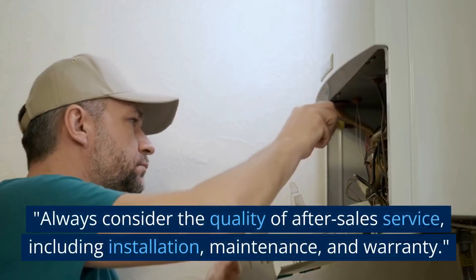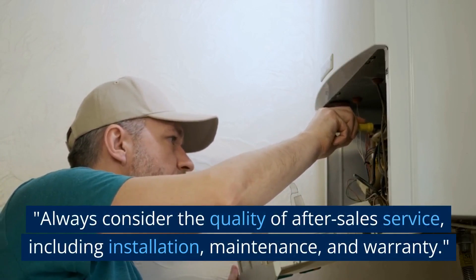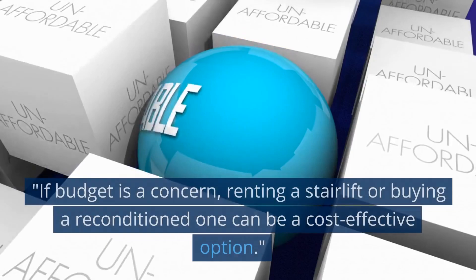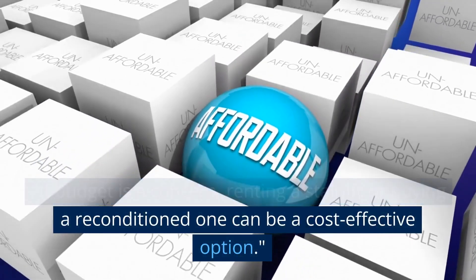Always consider the quality of after-sales service, including installation, maintenance, and warranty. If budget is a concern, renting a stairlift or buying a reconditioned one can be a cost-effective option.